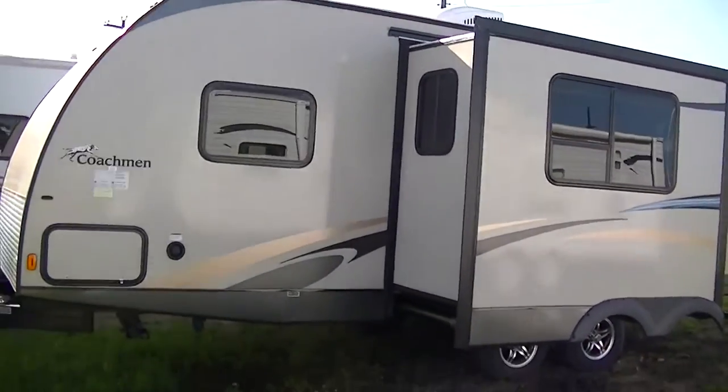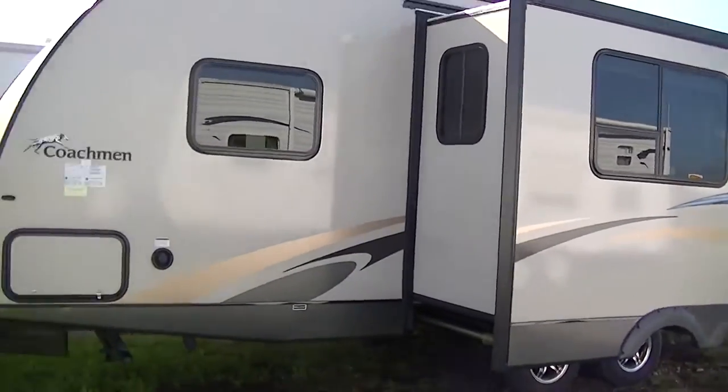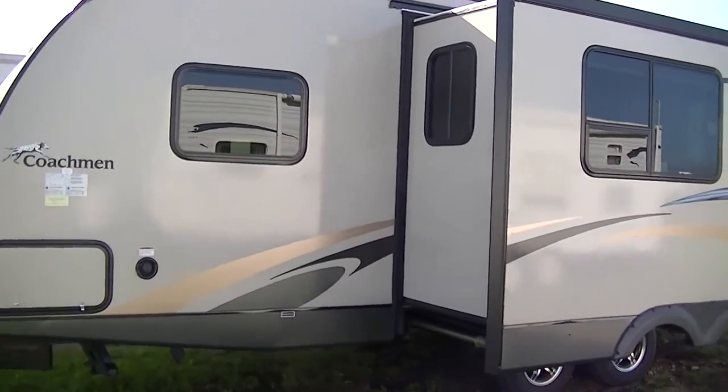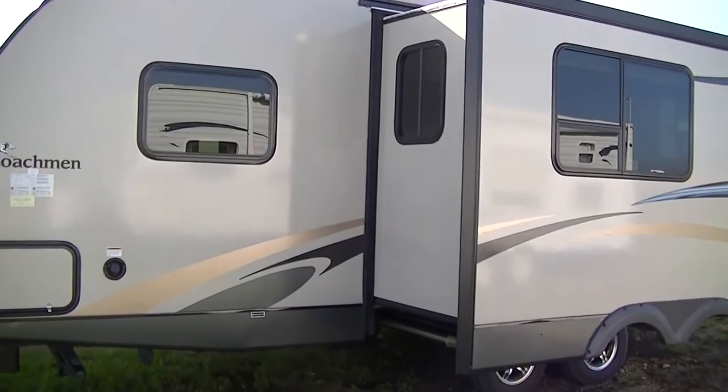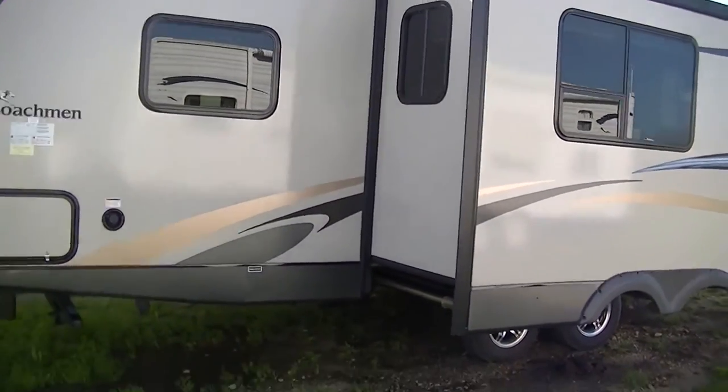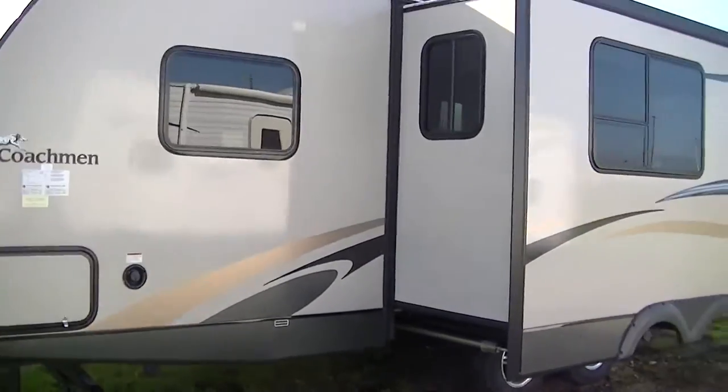It is fully self-contained with holding tanks for the wastewater and fresh water, a 12-volt power supply, and two-way power appliances, so you can take this way out in the middle of nowhere and you're still gonna have those comforts that you've got to have.